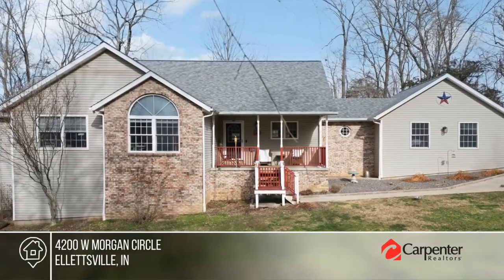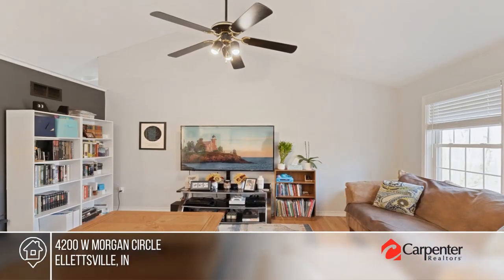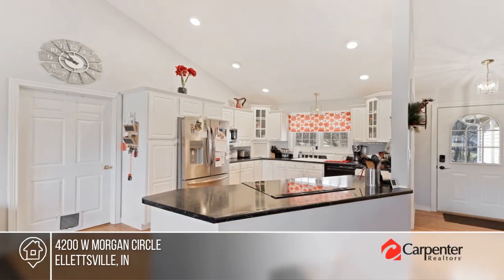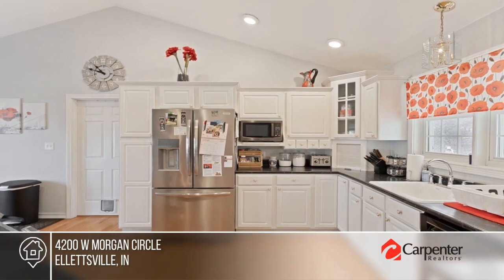Welcome to your dream home nestled on a 1.7 acre lot, where serenity and privacy meet modern comfort. This stunning residence features open concept living, with the living room and dining area open to the kitchen, which boasts modern appliances and ample counter space.